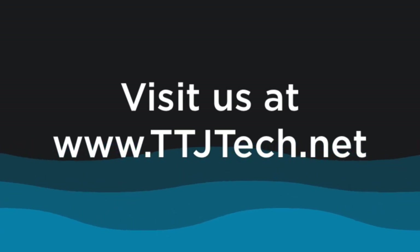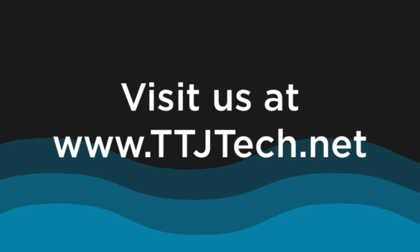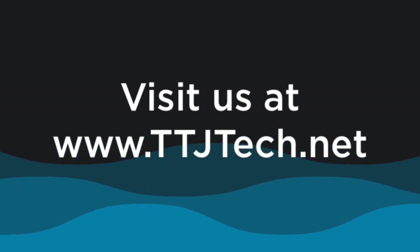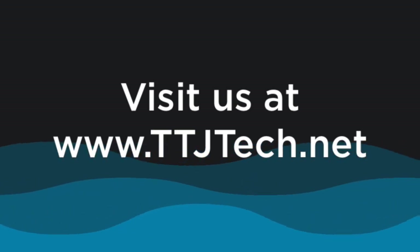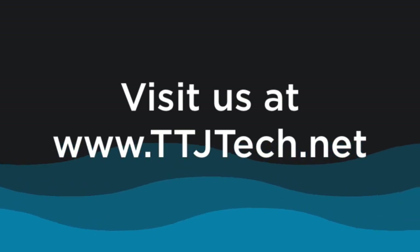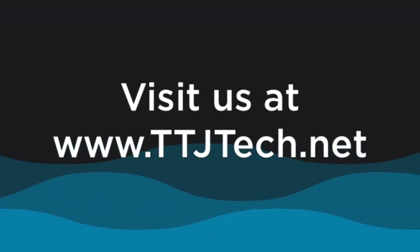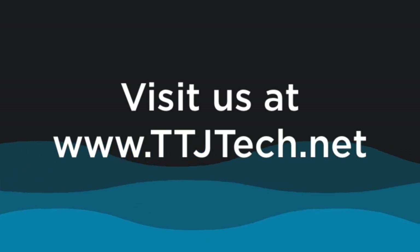Welcome back to TV for the 21st Century, module number four, coming to you from TTJ Tech Services, the Tech Juggernaut at www.ttjtech.net. Welcome back, ladies and gentlemen. Let's get started so we can continue showing you how to make the most of your Apple TV.